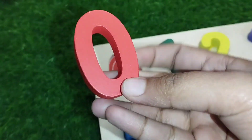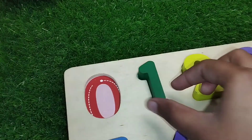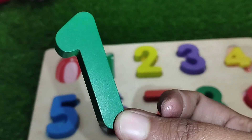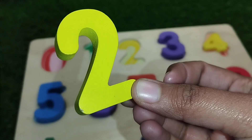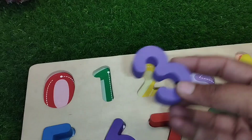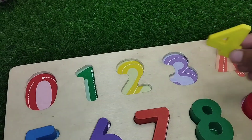The first one is 0. The first number is number 0. The next number is number 1. This is number 1. 2, number 2. The next number is number 3. This is number 3.